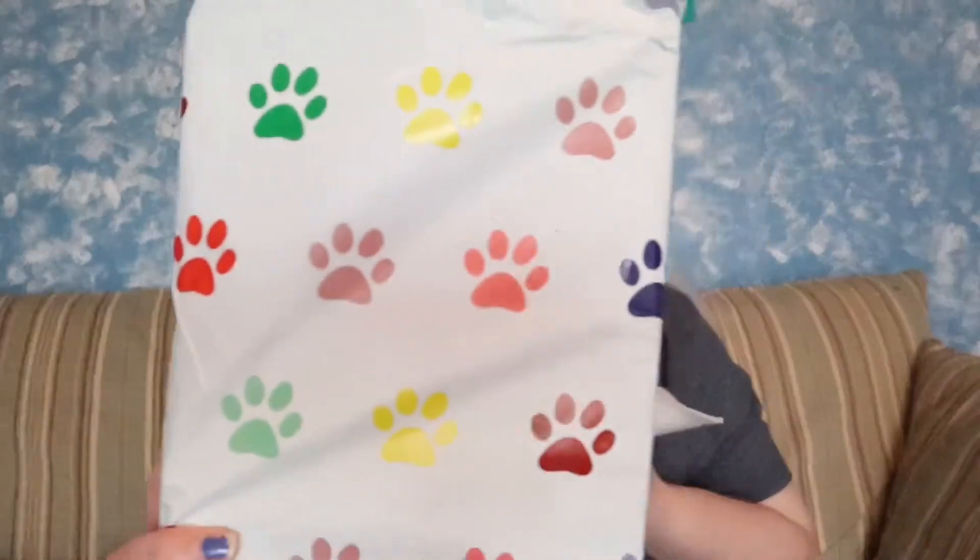Hi guys and welcome back to my channel. Today I have a very special guest joining me — say hi, Coconut — because we're going to be opening a hedgehog subscription box for her. I just want to show you guys the packaging it came in; it's so cute. We're going to get it out and see as we go what she thinks of the products.